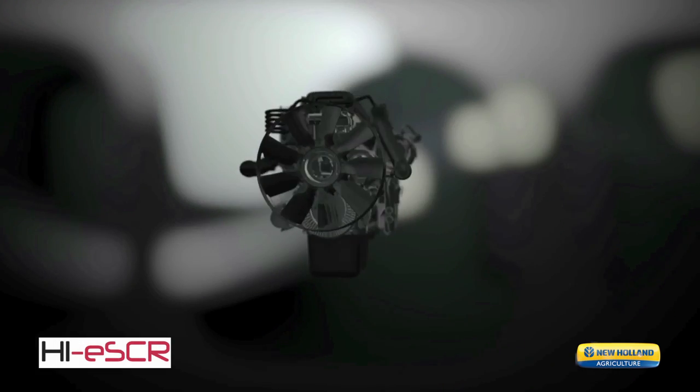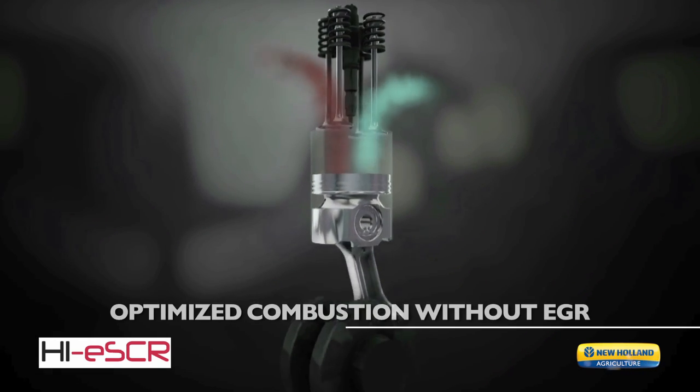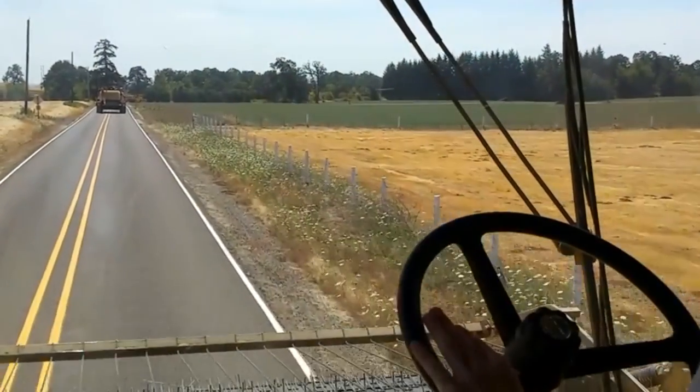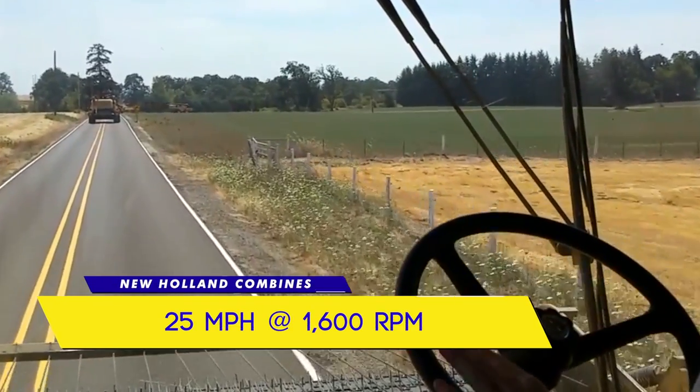New Holland Cursor engines utilize our own patented Eco Blue high-efficiency SCR after-treatment — an exhaust-only solution for Tier 4 compliance — along with a common high-pressure fuel rail for more efficient fuel burn. During transport, reach full 25-mile-per-hour speeds at reduced engine speeds of just 1,600 RPM.